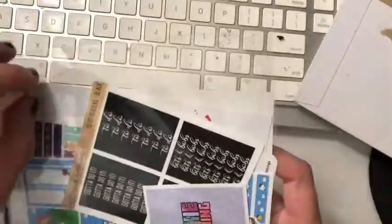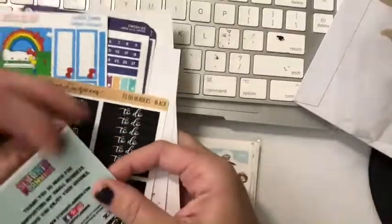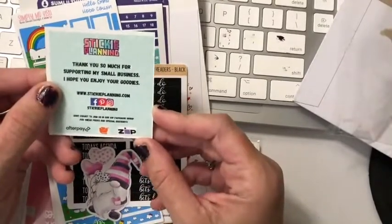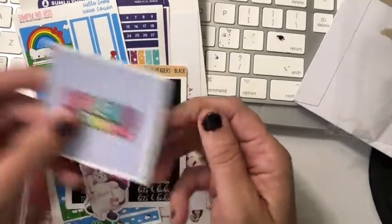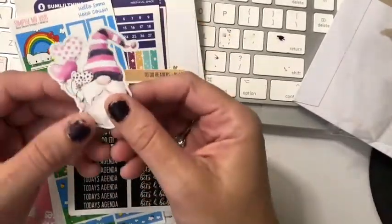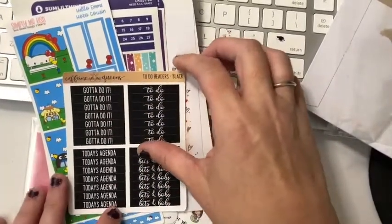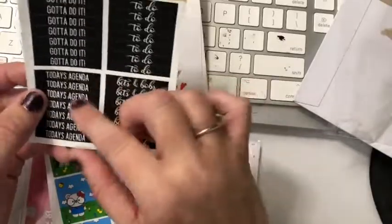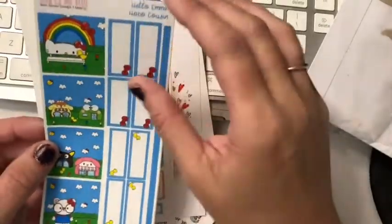I did put an order in, so I'll show you what I got, what I ordered, and all the free stuff. These are both Australian. So this is Sticky Planning — there's a little thank you card: 'Thank you so much for supporting my small business.' This is a freebie and it's gorgeous. I ordered some to-do headers: 'to do,' 'bits and bobs,' and 'today's agenda' — aren't they cute?